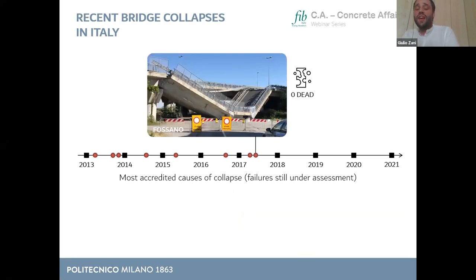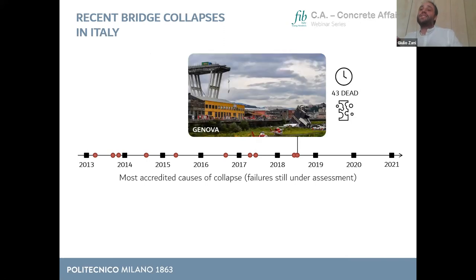The second case, in 2017 in Fossano, was a bridge of about 30 years of age that failed basically under its self-weight without any exceptional load, probably due to corrosion of tendons and reinforcements. I include a disclaimer: most explanations presented here are the most accredited causes of collapse, but some failures are still under investigation and under trial. The next case, certainly the most shocking, was the collapse of the Polcevera Bridge in Genova — originally designed by Riccardo Morandi — causing 43 deaths, probably due to aging and deterioration of post-tensioning tendons.